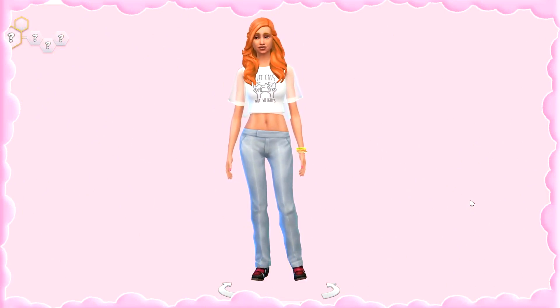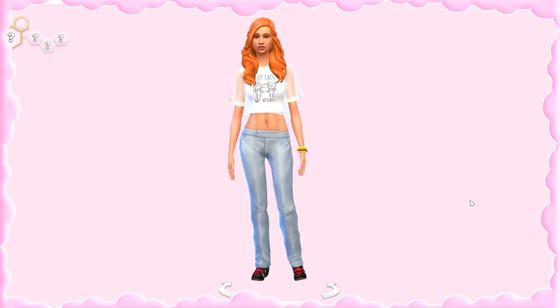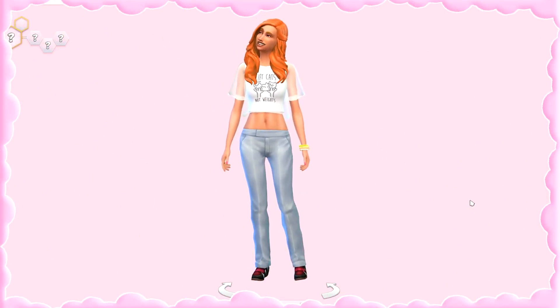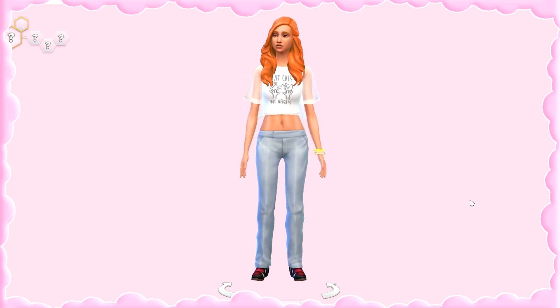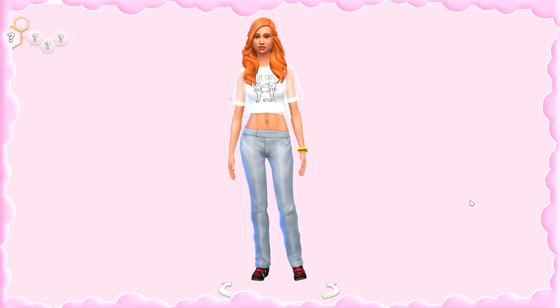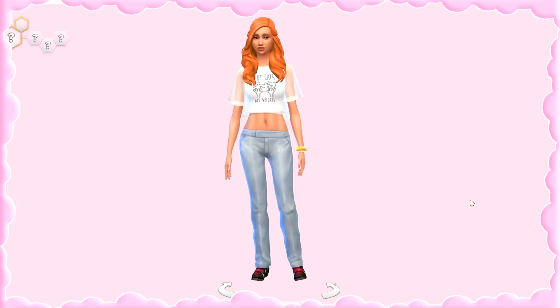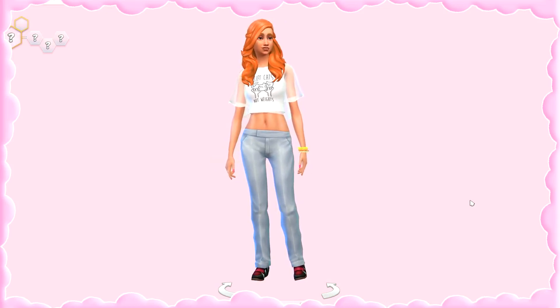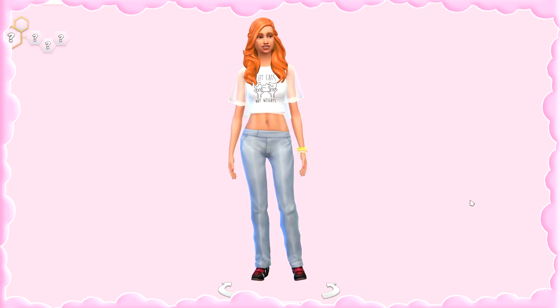Hello everybody and welcome back to a brand new video. Today I'm here to do something slightly different. As we are approaching the end of this year, I really want to do a CC favorites video — not just any CC favorites. This is going to be my favorite CC from this year, 2016: what I've used the most and what I love the most, because the more I play the game, the more my style changes over time.